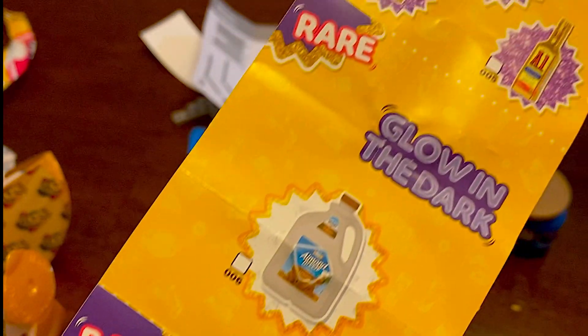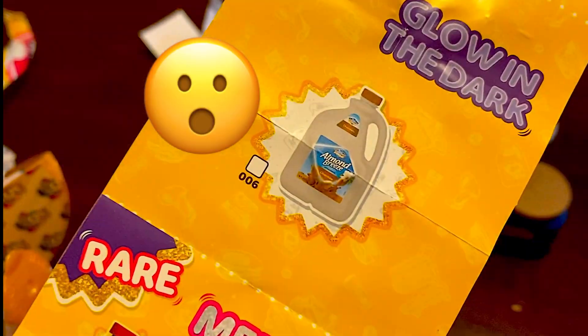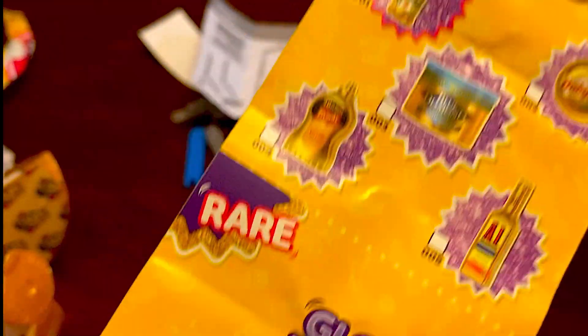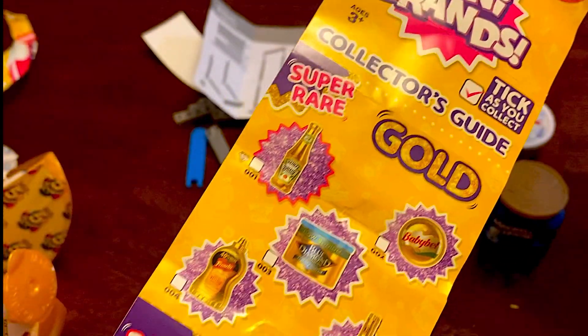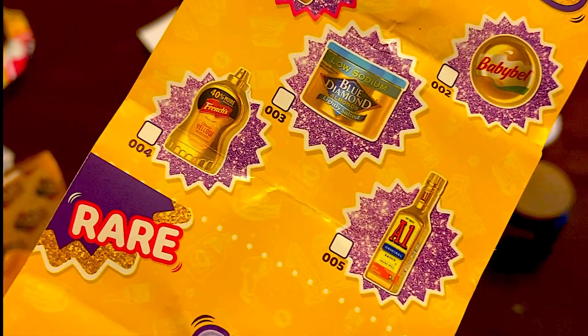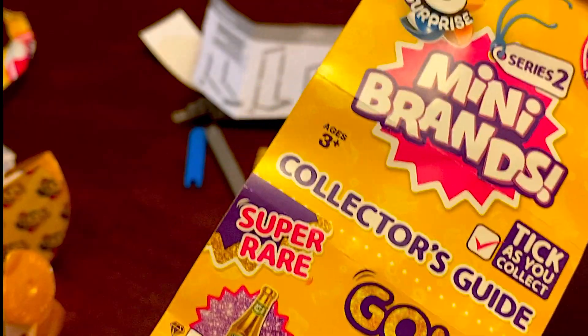Oh look, Old Bay - those are rare! Wow, glow-in-the-dark Almond Breeze - that's rare too. And then there's the super rare, which is the gold. Check that out - wow! Mini Brands, I think I like you. I found another something for me to collect.